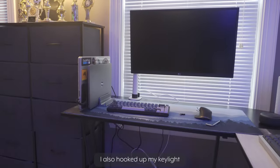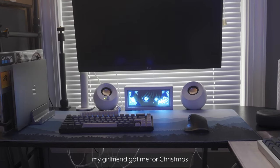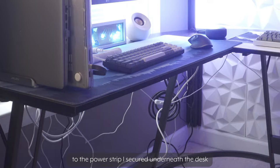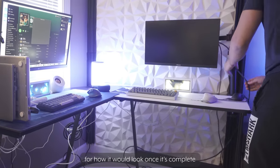I also hooked up my key light and a stand for my camera to the desk. Then I added these super cool Gosn and Kilowa lights my girlfriend got me for Christmas. Then I hooked up all the electronics on the desk to the power strip I secured underneath the desk, and finally I hooked up a single monitor to the other side of the desk to really get a feel for how it would look once it's complete.